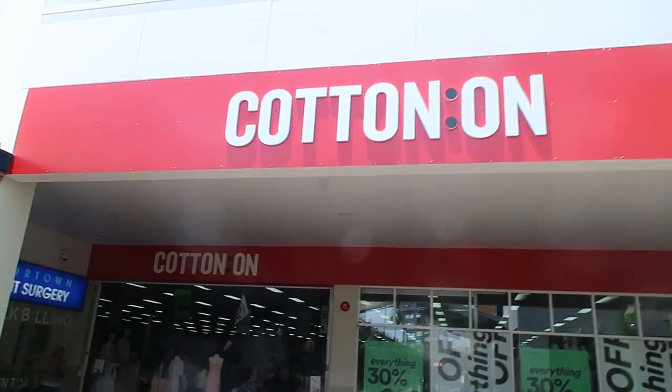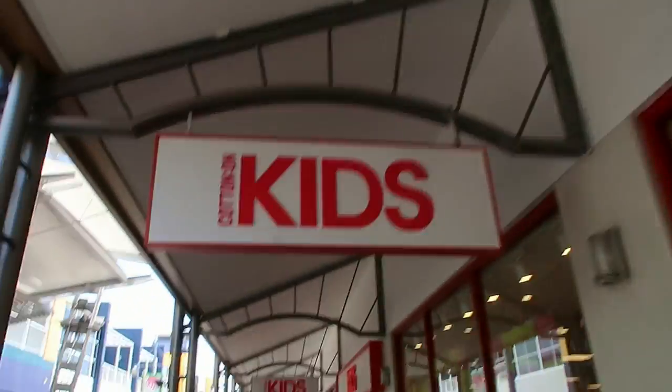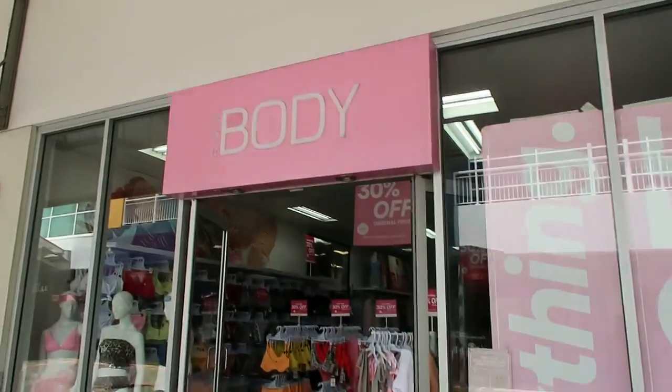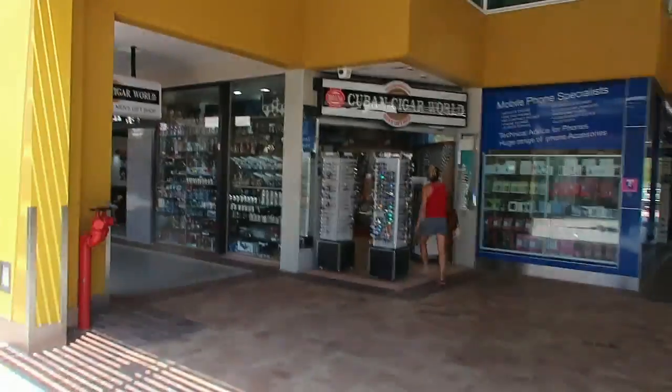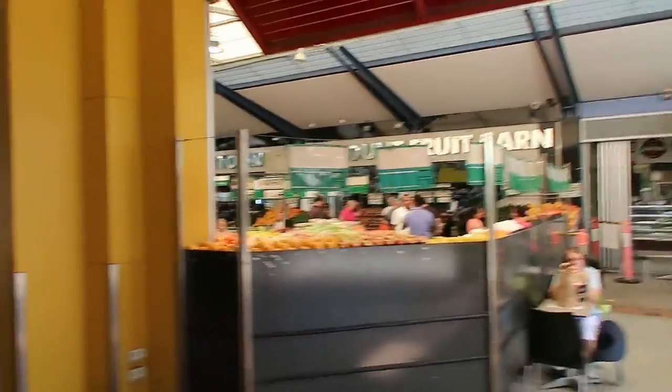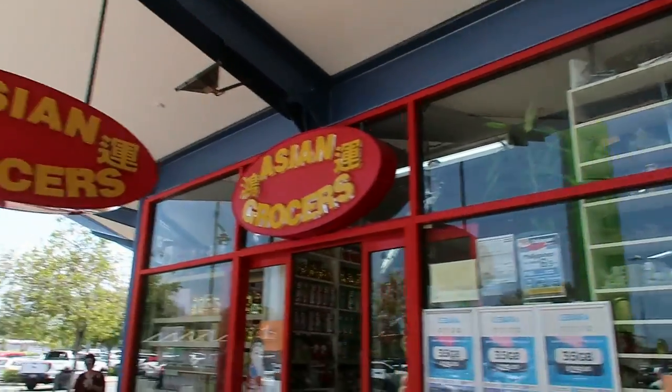They've also got a Cotton On, Cotton On Kids, and Cotton On Body. There's also a liquor store, a supermarket, a tobacconist, a green grocer, and even an Asian grocer just over there.